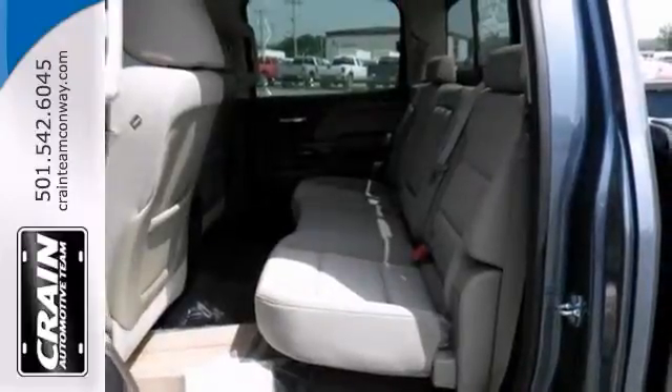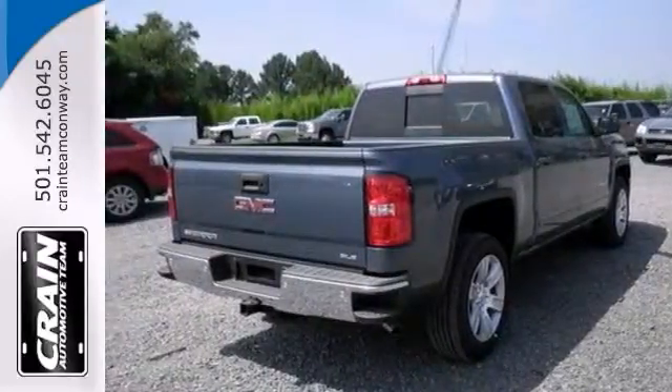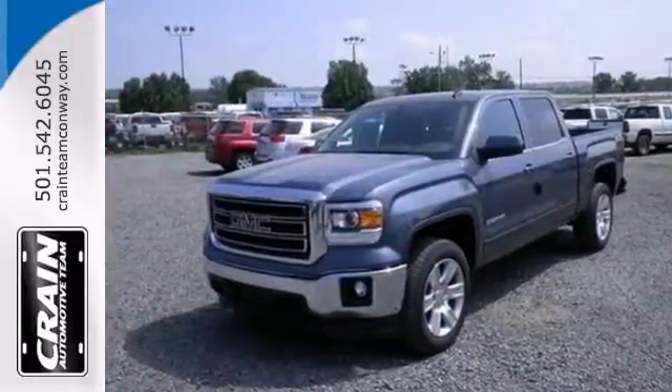A sliding rear window makes it even more appealing. Don't miss out on this GMC Sierra truck — come on out and take it for a test drive today.